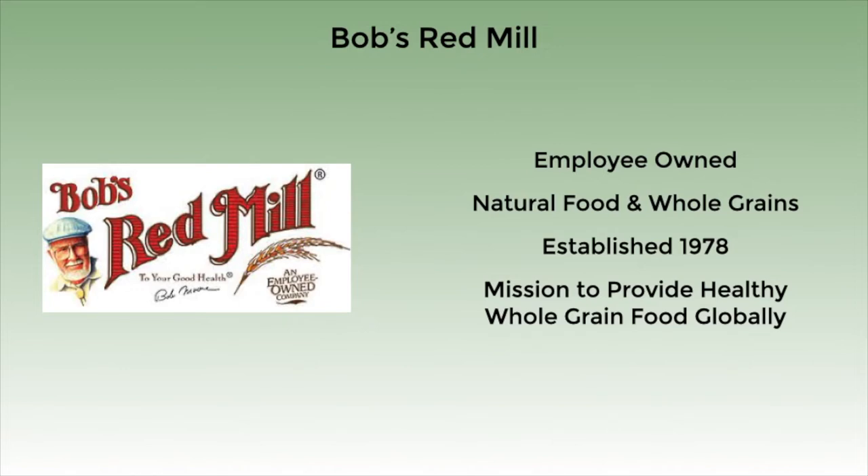One admirable thing about the founders, Bob and Charlene Moore, is their commitment to people over profits. Today, the company is 100% employee-owned, so employees now have stock in the company.